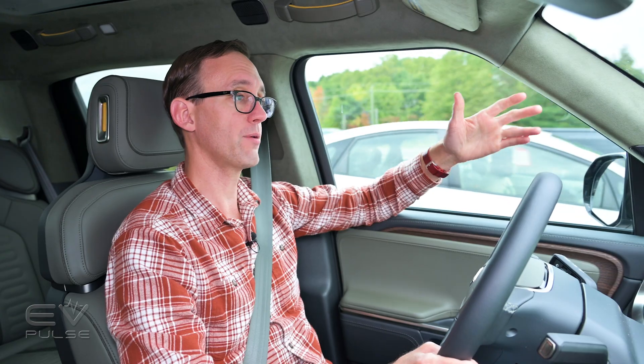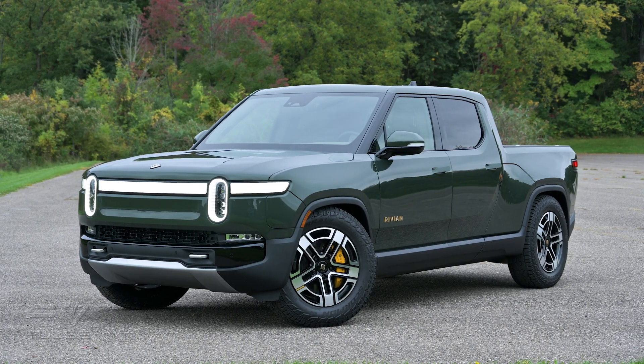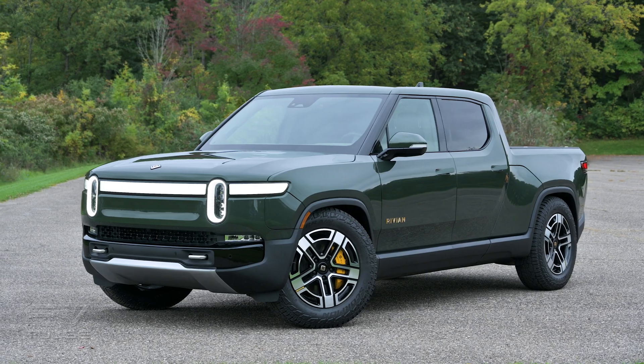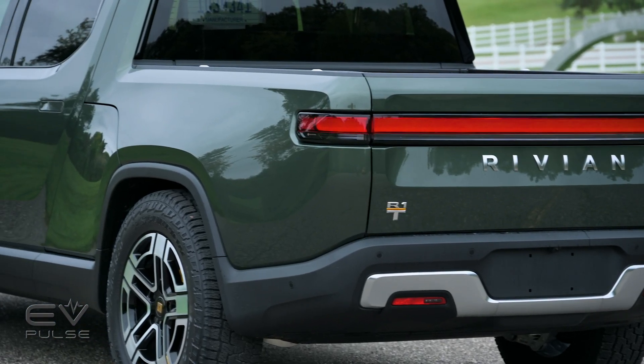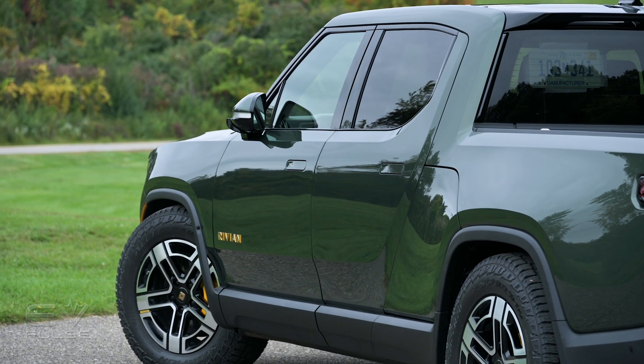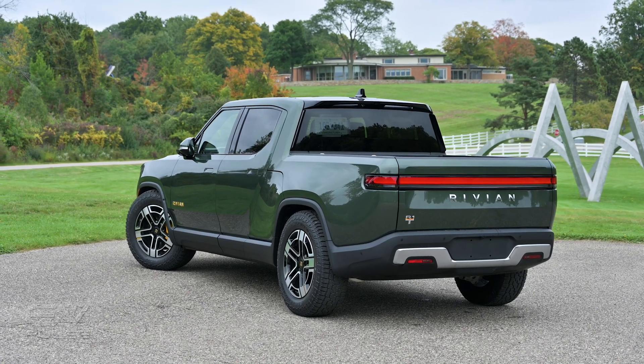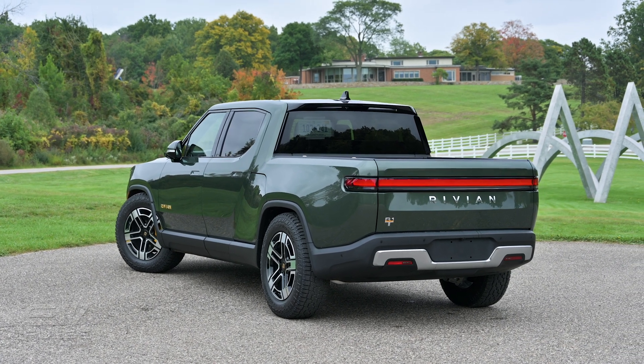The Rivian R1T is offered in several different flavors. This happens to be the quad motor all-wheel drive variant, which is the top powertrain offered. It's got 835 horsepower and 908 pound-feet of torque — staggering numbers that are enough to get this vehicle from 0 to 60 in a Rivian-estimated three seconds flat.